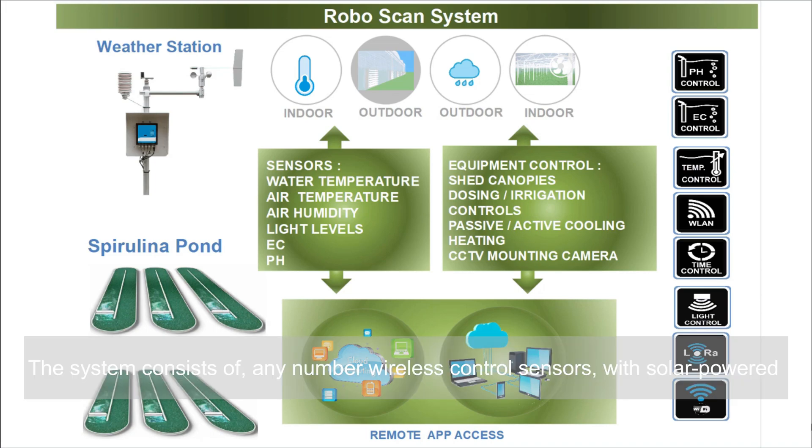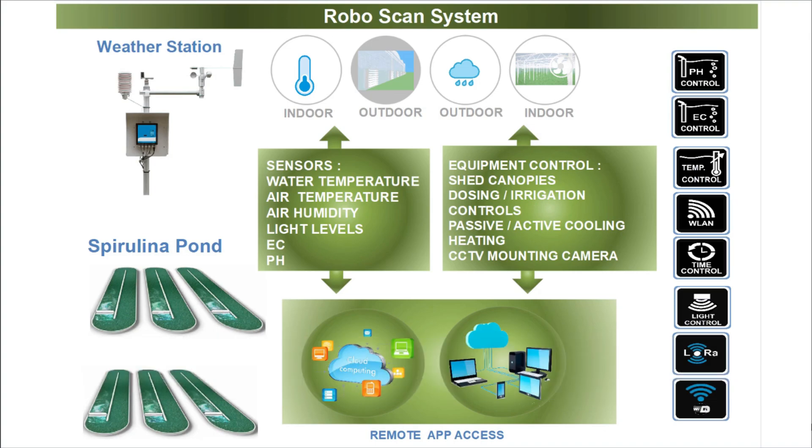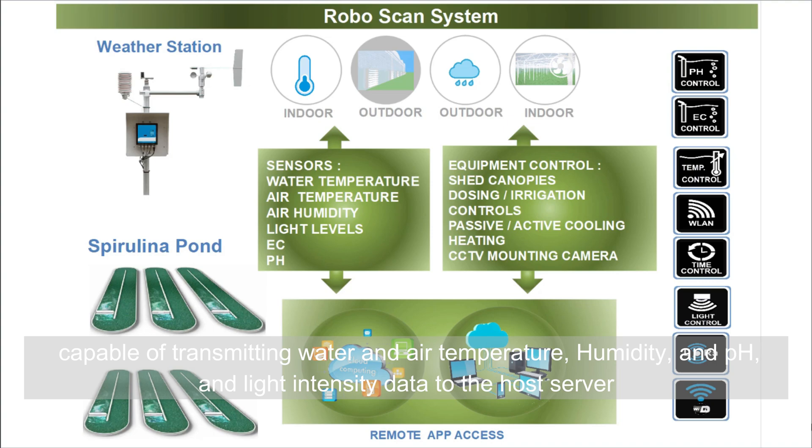The system consists of any number of wireless control sensors with solar power, capable of transmitting water and air temperature, humidity, and optional pH and light intensity data to the host server.